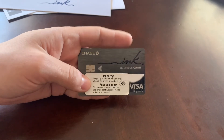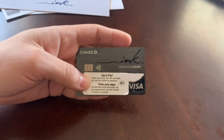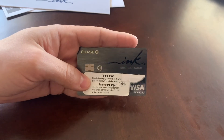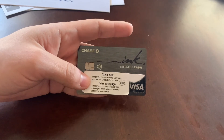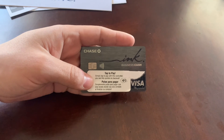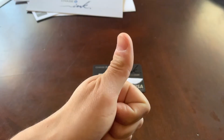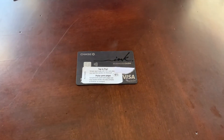I'm pretty excited I got this card — I've been wanting it for quite some time. Down the road I'm going to apply for the Ink Preferred. Hope you guys like this channel and subscribe. Thanks, take care everybody.